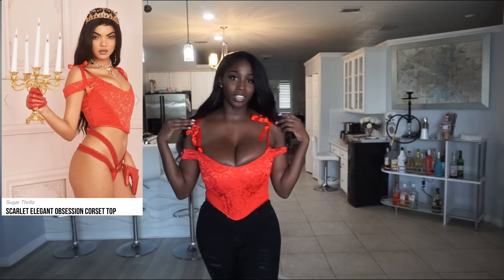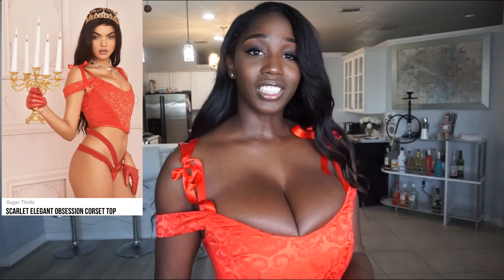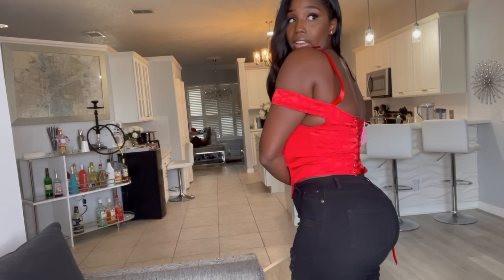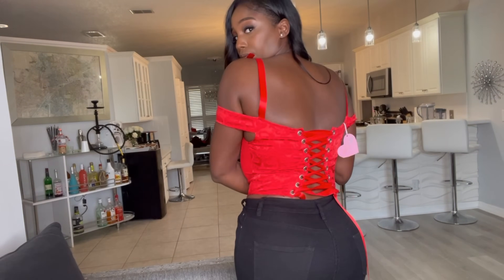My next item is this red corset top — it's just the top. I paired it with these black jeans but I'm not really sure if they go together. I've seen corset styles done many different ways, so I'd have to look into how I'm going to style it before wearing it out. Two things I love about this corset top are these two bows — they make it very cute and really put it in the Valentine's Day theme. I really like the back too. Let me know what you think.